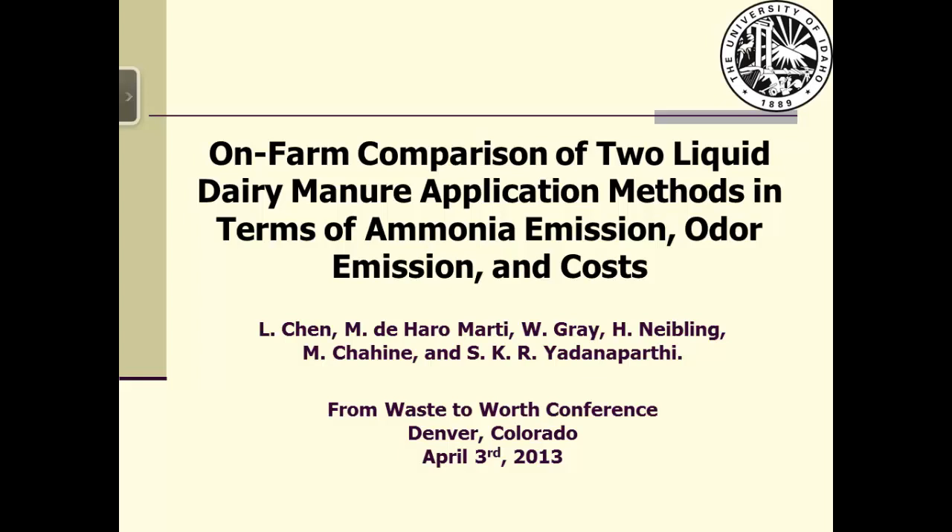I will present an on-farm comparison of two liquid dairy manure application methods in terms of odor and ammonia emission and the cost.